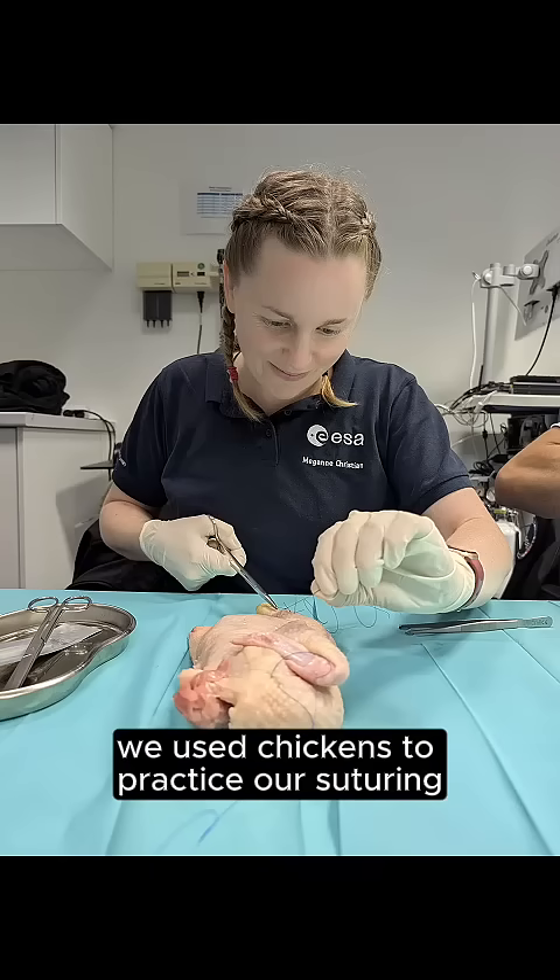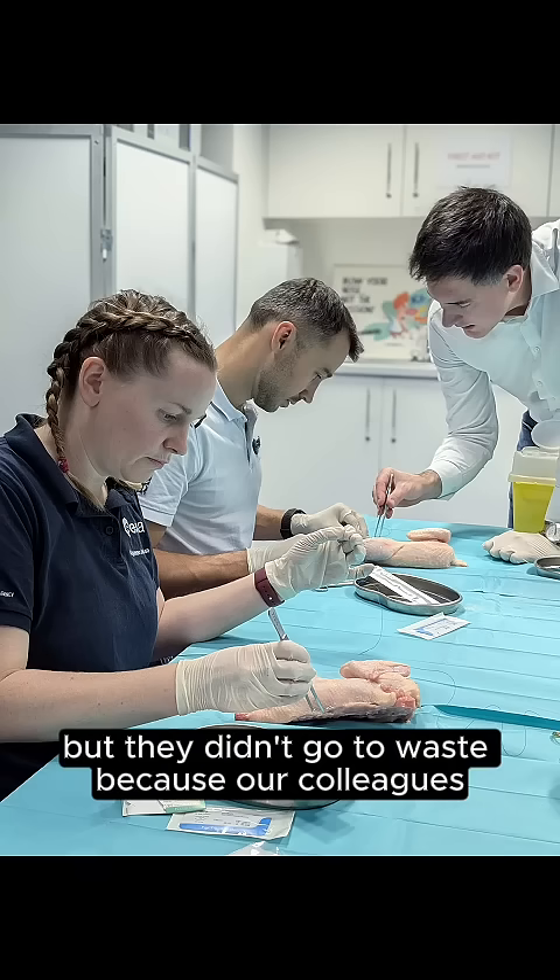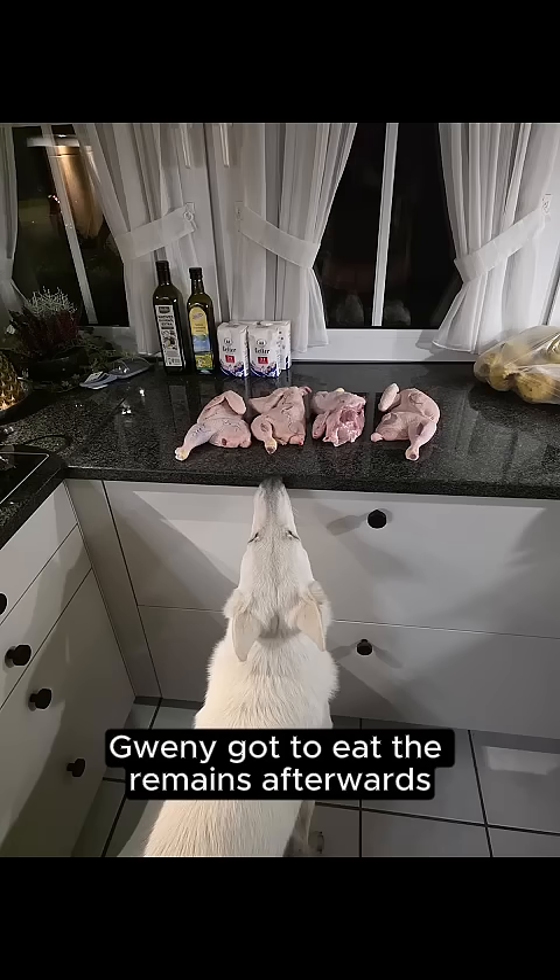We used chickens to practice our suturing, but they didn't go to waste because our colleague's very happy dog, Gwynny, got to eat the remains afterwards.